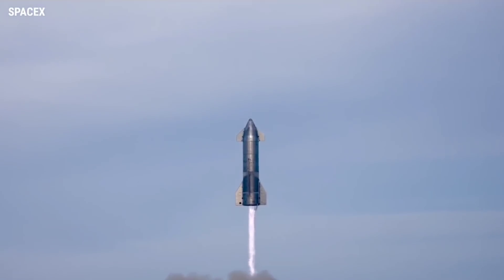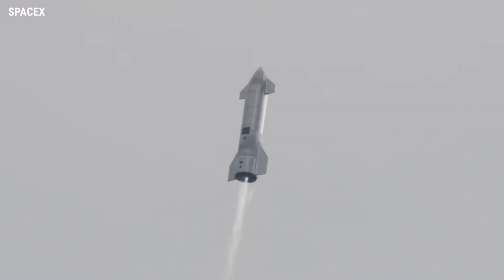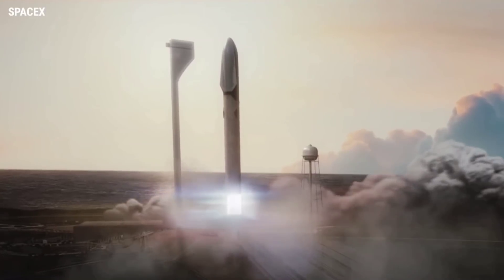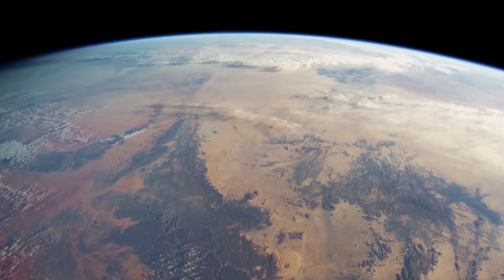SpaceX is a leader in aerospace innovation. The company is working to develop a fully reusable launch system capable of returning astronauts to the Moon and enabling humans to colonize Mars. SpaceX also envisions a future where Starship can be an alternative for point-to-point travel on Earth.